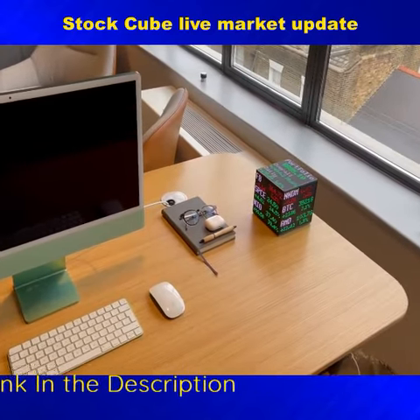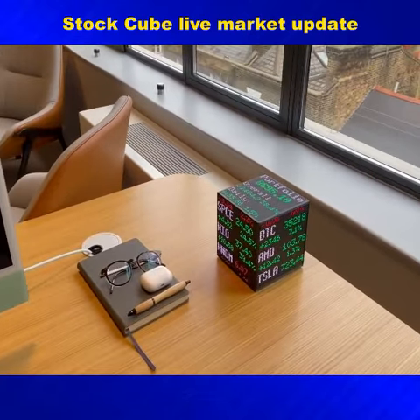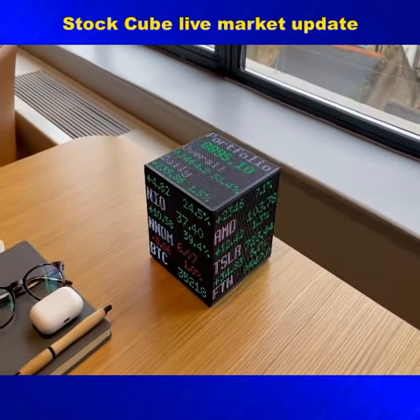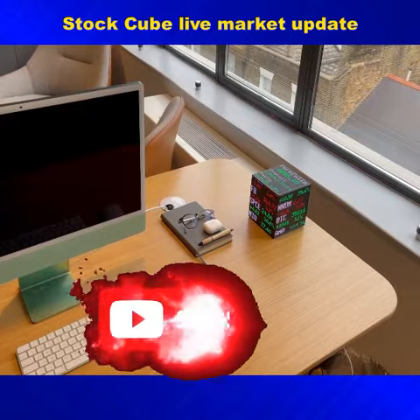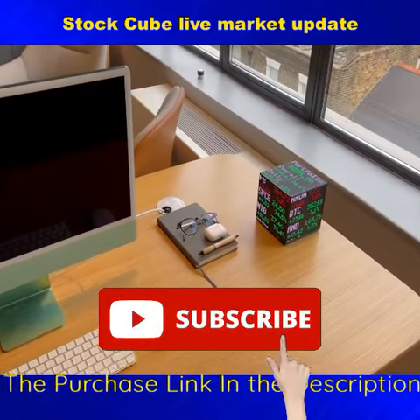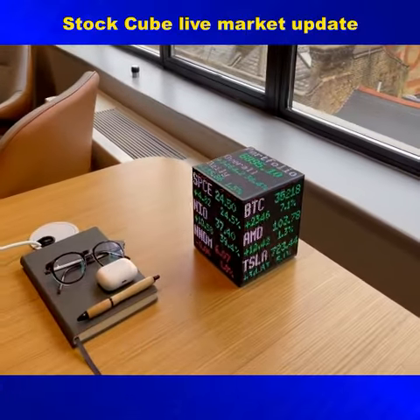This desktop stock and crypto viewer lets you select which information is on which display. Additionally, it gives you up-to-date portfolio value information including overall and daily performance. If you have a portfolio, all you have to do is upload your portfolio contents and the StockCube does the rest.